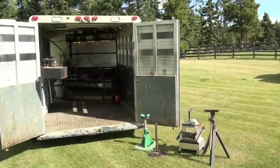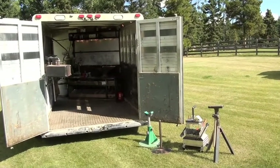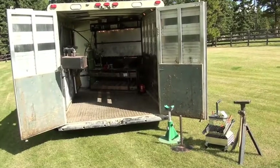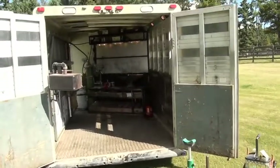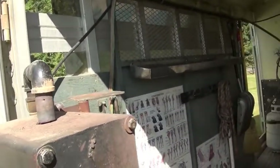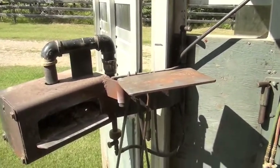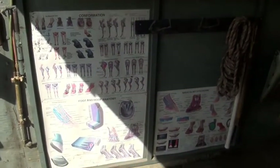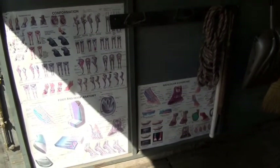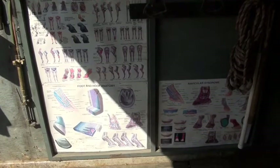I'd like to show you my shoeing shop. It is a 14-foot aluminum gooseneck trailer in which I can comfortably work inside in all weather. It's completely equipped to handle the disciplines I mentioned previously — the door here swings in and out according to the weather — and a welding platform for doing my borium work. There are diagrams to show clients their horses' feet and the internal structures, making for easy explanation of the shoeing that I'm doing.